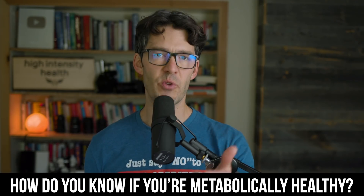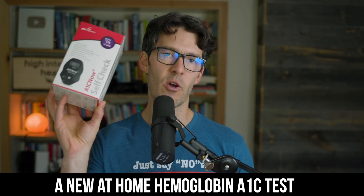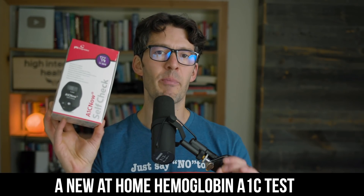We hear so much about metabolic health, but how do you know if you're metabolically healthy? In today's video, we're going to talk about a new at-home way to assess your degree of metabolic health — a new at-home hemoglobin A1c test. I want to share what that test reflects, what it means, and how the hemoglobin A1c reflects your overall state of metabolic health.